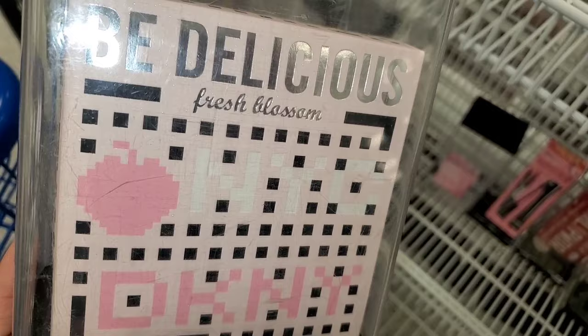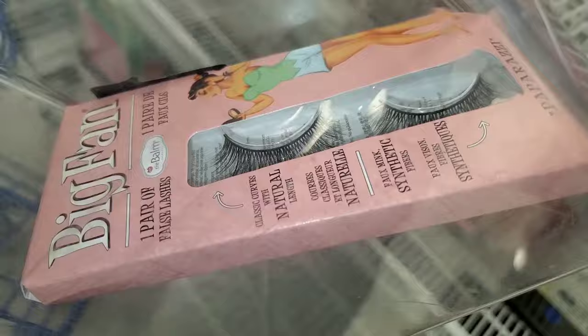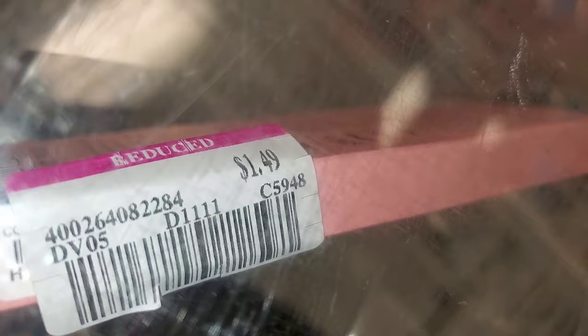I also found this Be Delicious Perfume Set from DKNY, running for $25. Then there's the Big Fan Lashes from The Balm, marked down for only $1.49. I also found this BH Cosmetics Sun Sculpt Contour Palette — there was no price tag on this one.